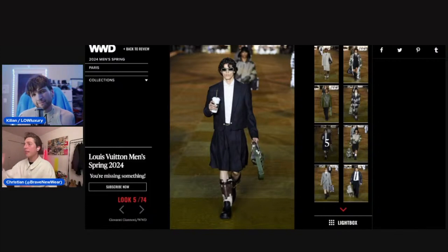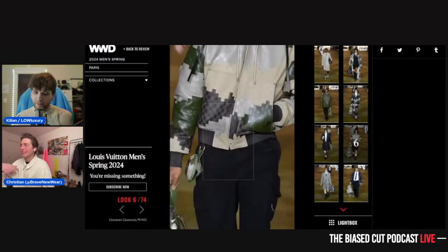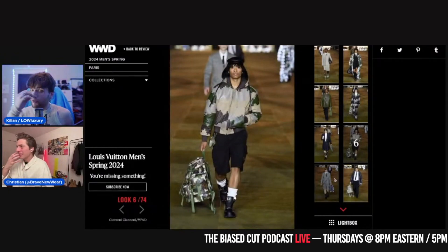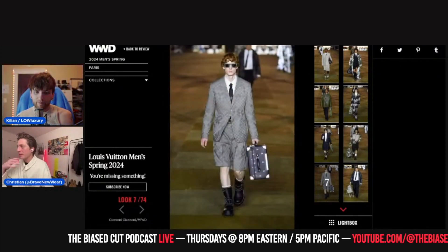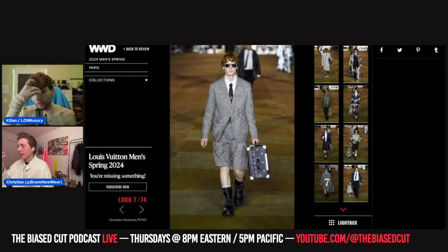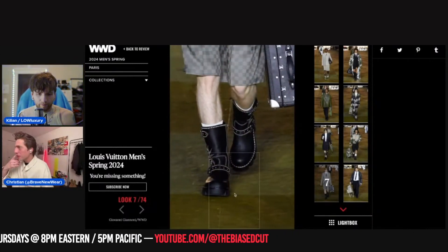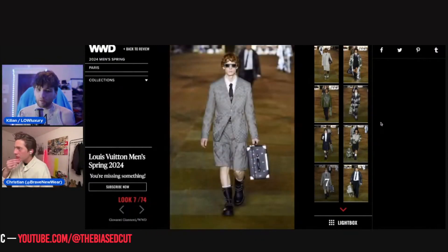Honestly I don't even want to stay on this look because I think it's boring. Same thing here — I don't like it, it's not good. It was a very bad start. It gets better, there are better looks. We have our smash/pass. Can you show me the boots? Those are kind of cool — kind of some Virgil suiting vibe.